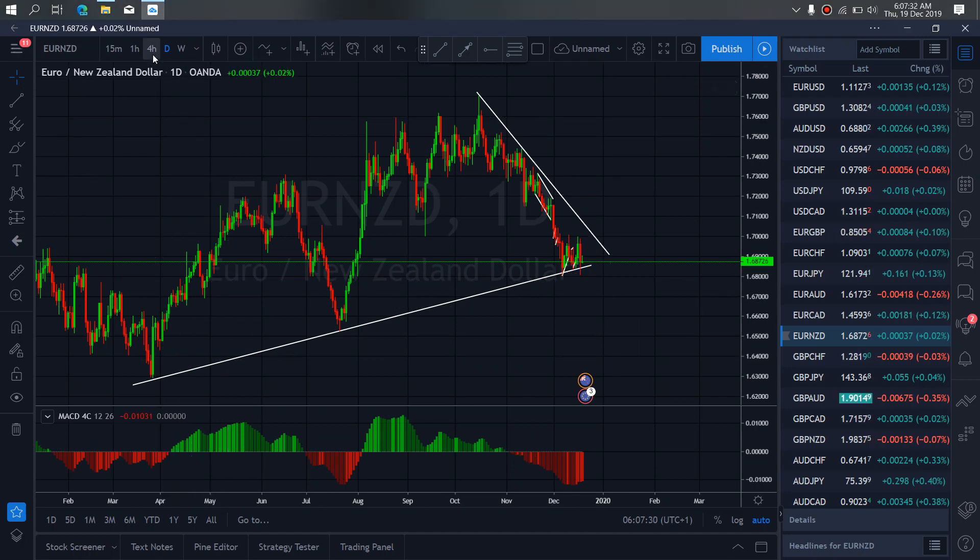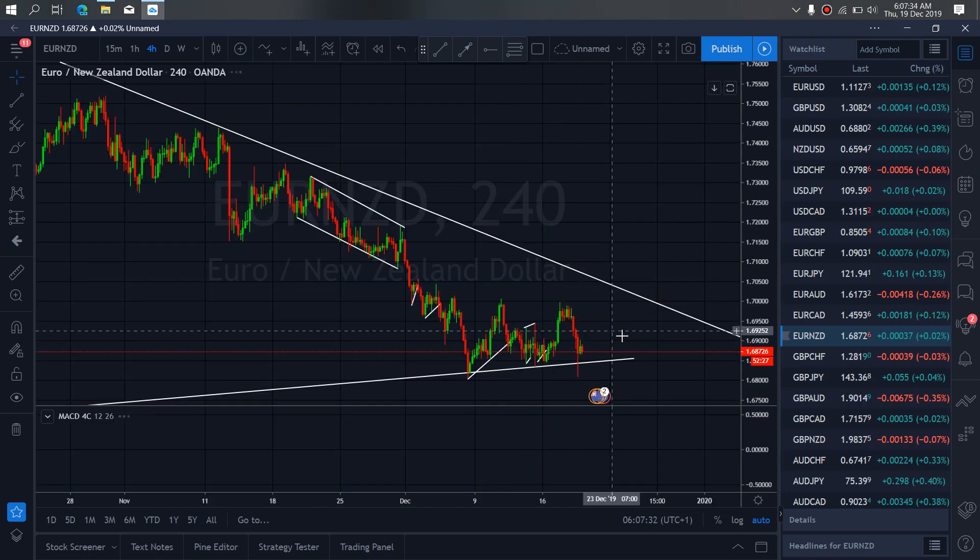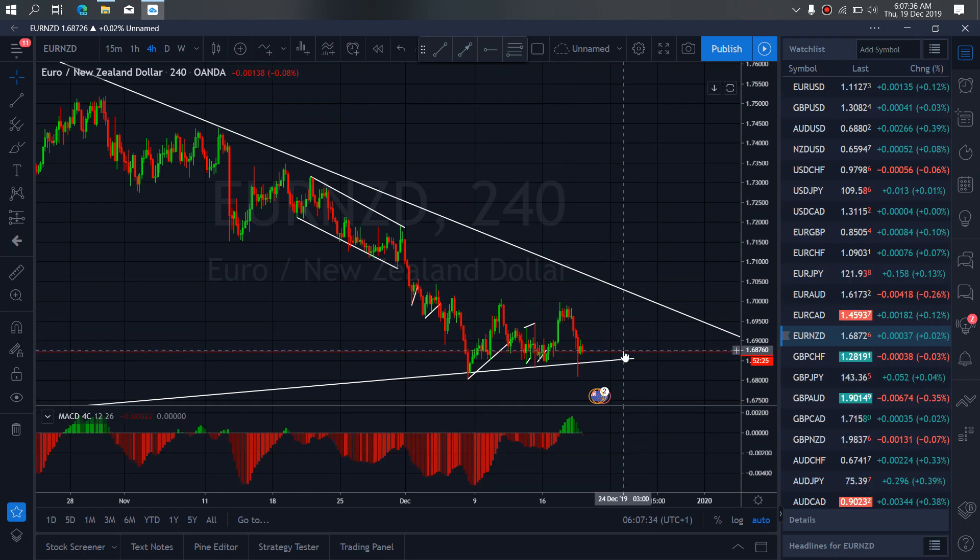If we zoom to the 4-hour time frame, what we are watching out for today is a correction here, more correction here, and then this trade back up to complete this A, B, C flat for us, then we sell back down.